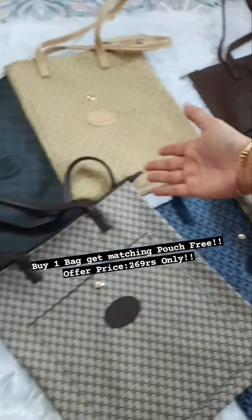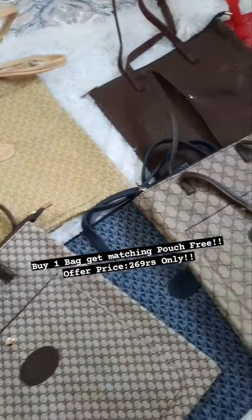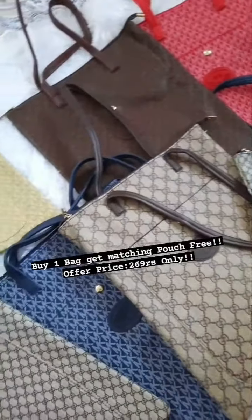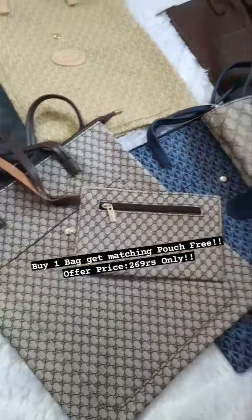This bag is 269 rupees each. You can tell me whether you want Gucci or MK, I can give you according to that. Particular colors won't be available, but regarding brand, you can tell me which you want and I can give accordingly.